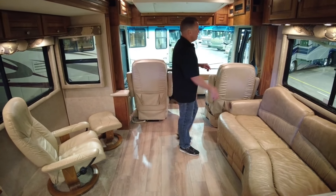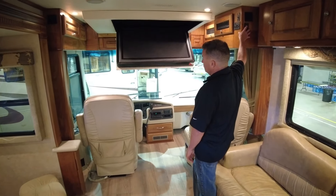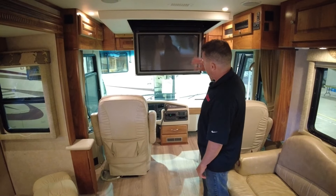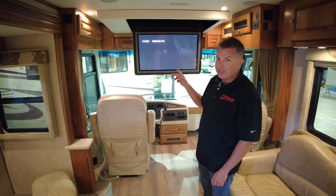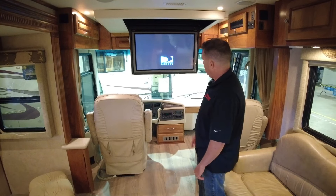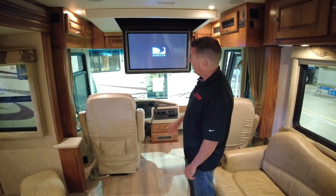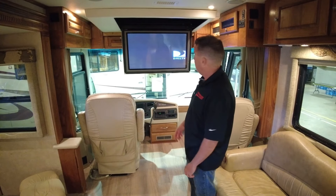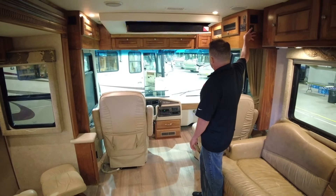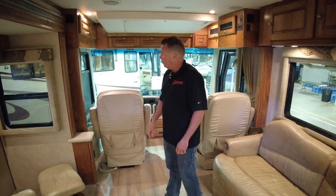The other cool option this coach has is the fold-down TV. You've got all storage in the front, and then when you want the TV, you push the button and it comes down. That is the original Sony that came with this motorhome in 2004 — I believe it's a plasma. I would get rid of that and put a new Smart TV in there; they're a lot lighter and generate no heat, so it works great with this mechanism. And when you're driving, you just don't have that screen hanging down. Pretty cool feature.